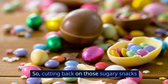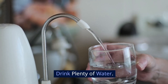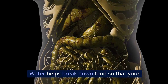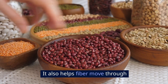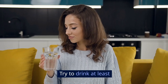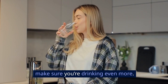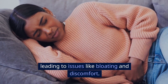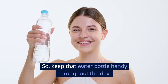So cutting back on those sugary snacks will make a big difference. Drink plenty of water. Staying hydrated is super important for digestion. Water helps break down food so that your body can absorb nutrients more effectively. It also helps fiber move through your digestive tract, which prevents constipation. Try to drink at least eight glasses of water a day, and if you're eating a lot of fiber, make sure you're drinking even more. If you're dehydrated, your digestion can slow down, leading to issues like bloating and discomfort. So keep that water bottle handy throughout the day.